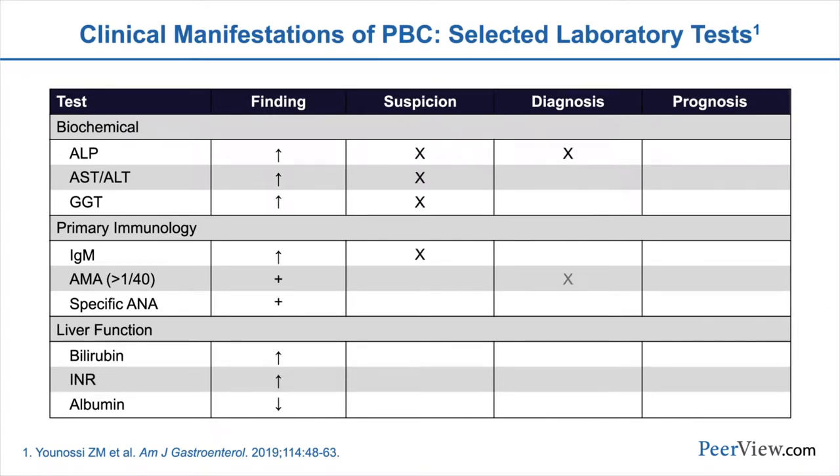On physical exam, our patients typically will have a normal physical exam unless there are late stages of disease, and they show signs of hepatomegaly, splenomegaly, perhaps even ascites and spider angiomata. If they have severe pruritus, they may have excoriations or severe cholestasis. We can sometimes see cholesterol deposits or xanthomas in the skin. Laboratory testing typically is going to reflect an elevated alkaline phosphatase consistent with the bile duct injury, but there can also be elevations of the AST and ALT, as well as the bilirubin in more advanced disease.